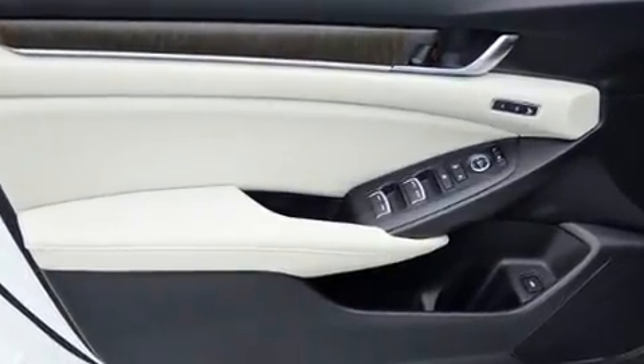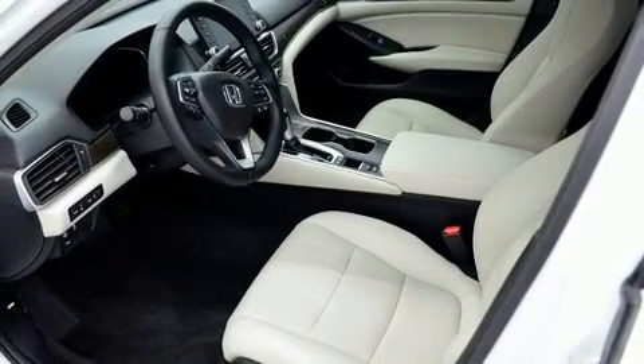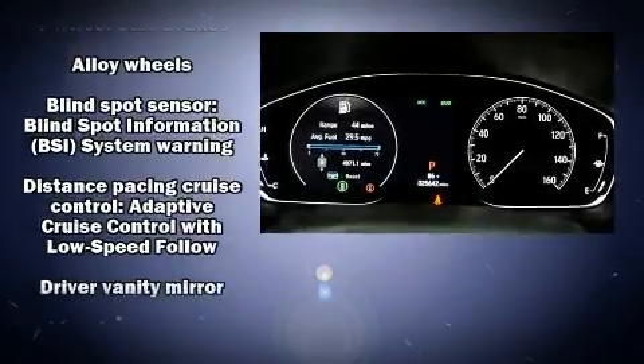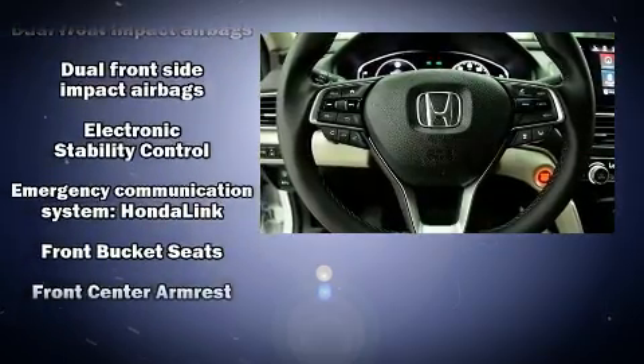Rear passengers enjoy the seat heating functionality, keeping them warm during the winter months. The unique heads-up display projects vehicle information onto the windshield, including speed, gear selection, and engine speed — so drivers benefit by not having to take their eyes off the road.